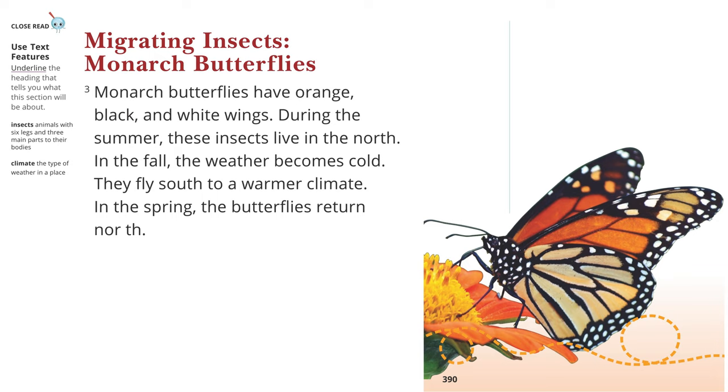Insects: Animals with six legs and three main parts to their bodies. Climate: The type of weather in a place. Migrating Insects: Monarch Butterflies.